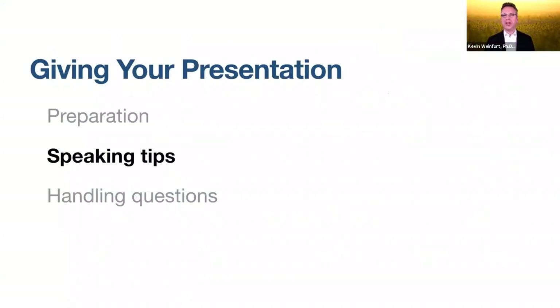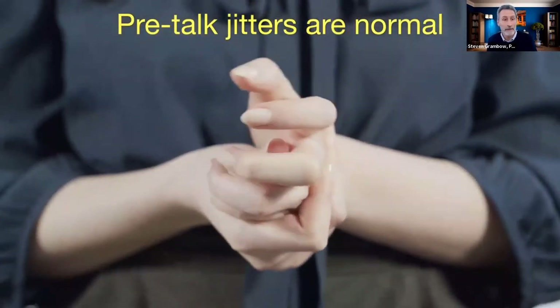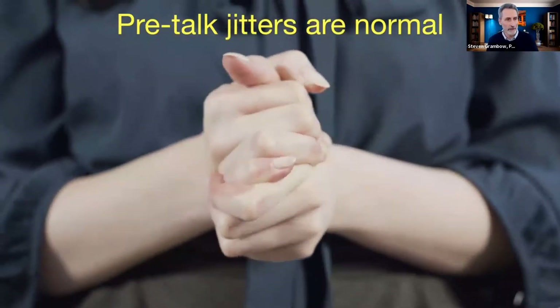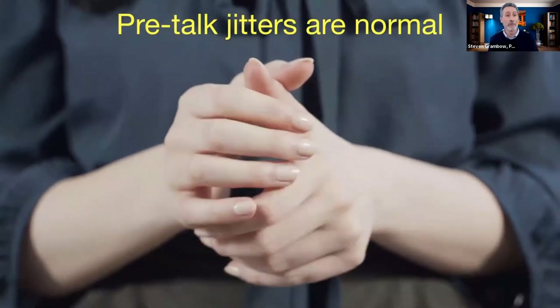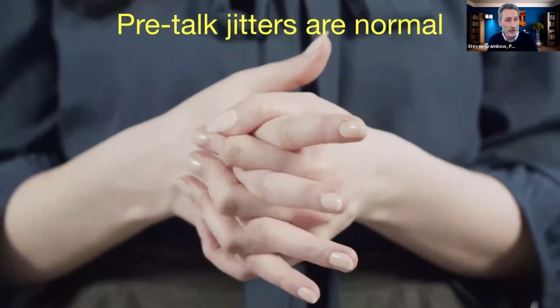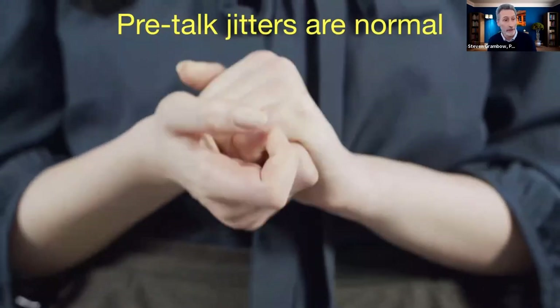We want to cover a couple of speaking tips. The first is about pre-talk jitters being normal — even experienced presenters get these, and this is your body's way of preparing you to give an energetic presentation. This is not something to get concerned about; rather, harness this energy — it lets you know that your body is preparing you to give a very energetic talk.